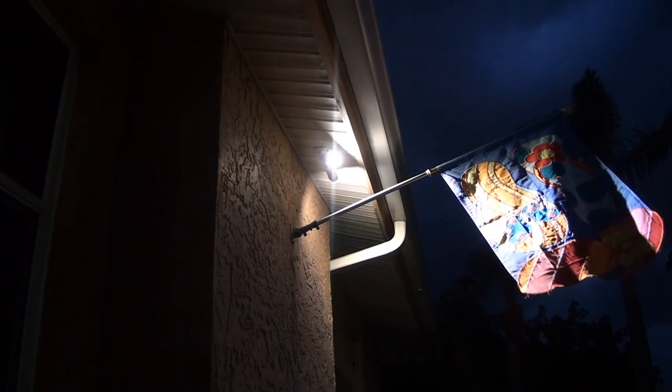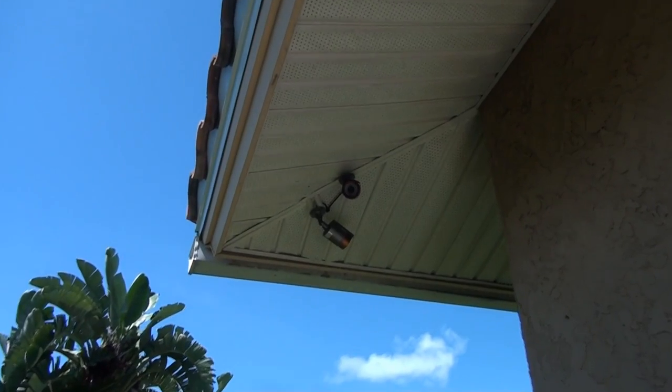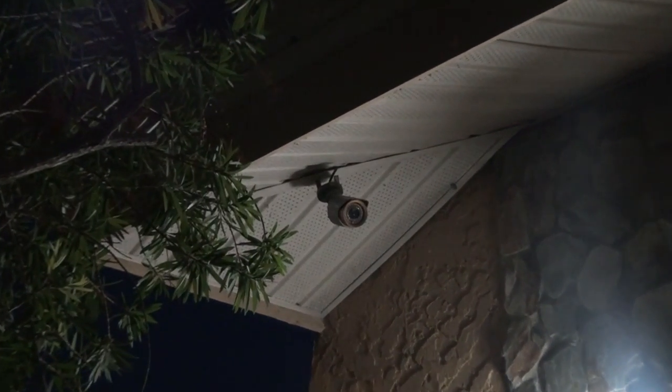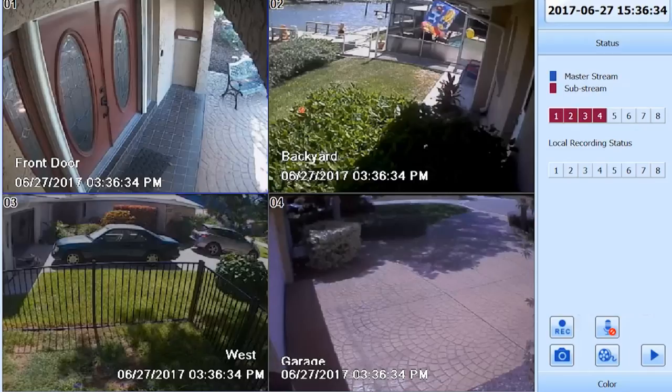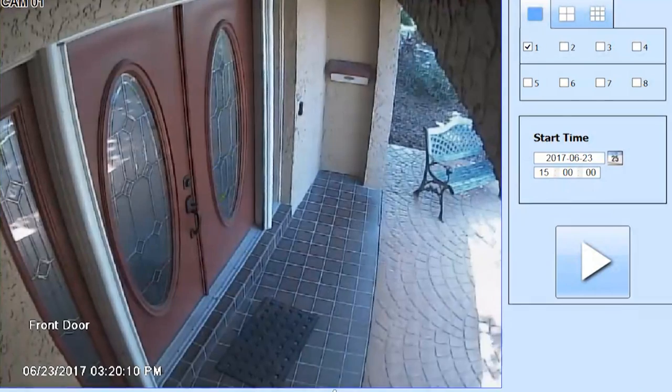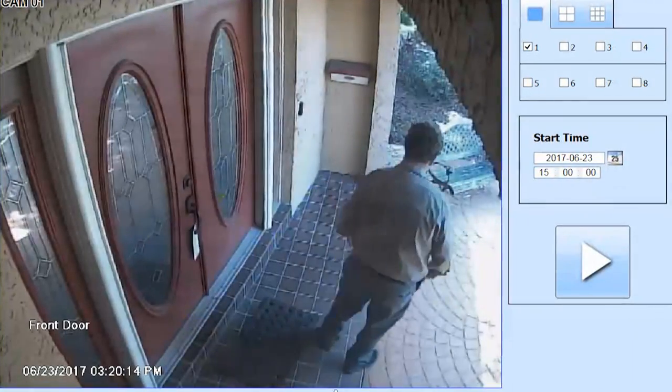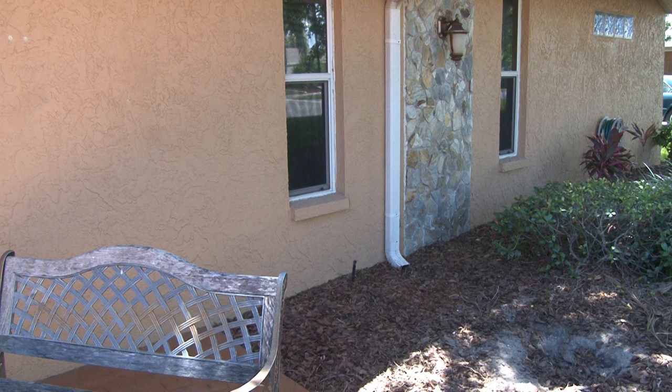Thieves are not fans of being caught, and cameras greatly increase the chances a criminal is going to get caught in the act. A few strategically placed CCTV cameras can provide you with high-quality video you'll need to capture evidence on a criminal. Most thieves will see a camera and immediately determine your house is not worth the risk.